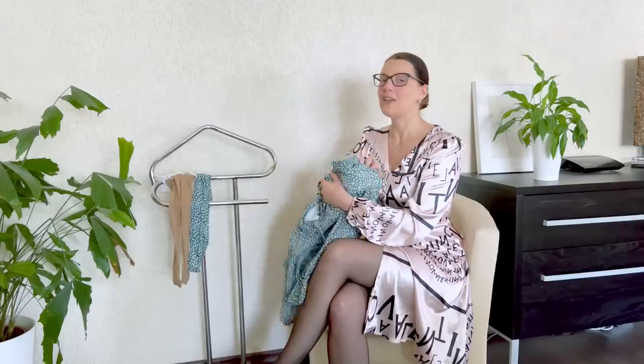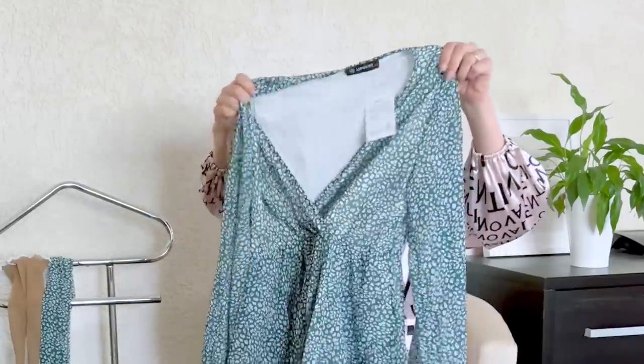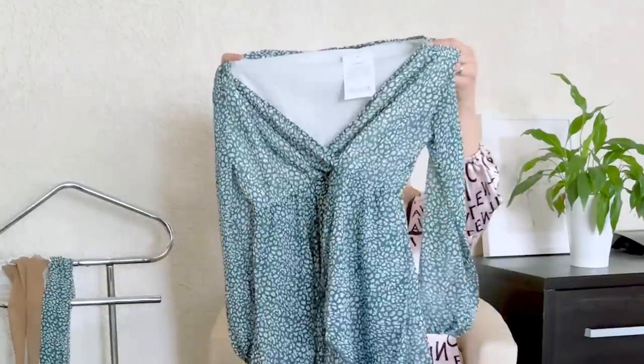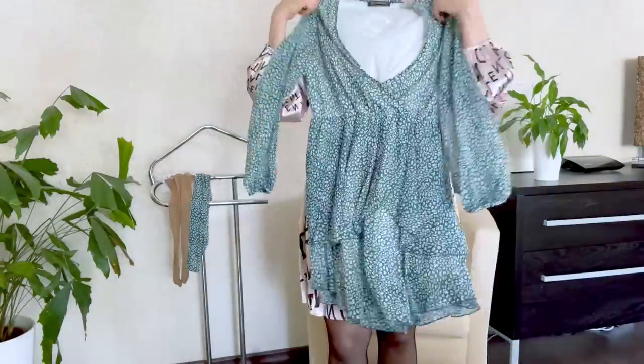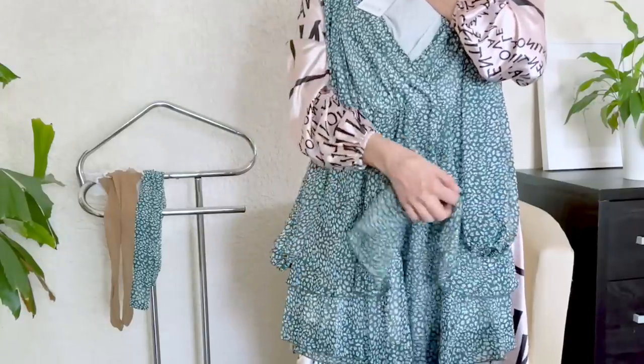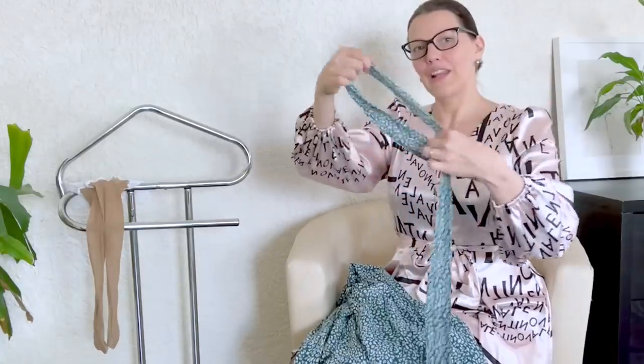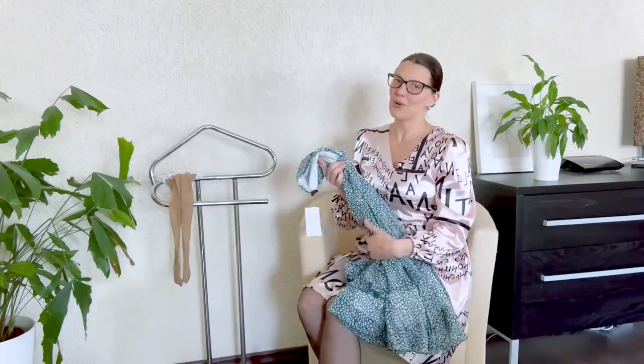It looks really, really beautiful here in my hand. I don't know how it looks on me. It's a white-green dress. I really like all the details here in the front, and it comes with a little belt. I found this dress on Amazon — I'm still looking on Amazon for dresses.